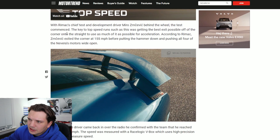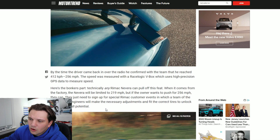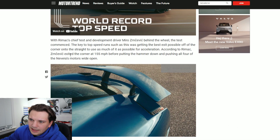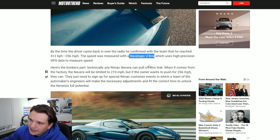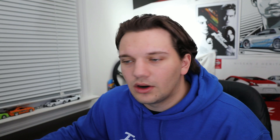Here's a brief summary of the overall record — the driver came out of the corner doing around 150 mph and accelerated all the way up to 256 miles per hour. This was measured by a RaceLogic V-Box, which is a GPS tracker, so they didn't use radar or anything. But this was confirmed by a third party — it's not like Rimac just took their car out on the track and claimed a number.